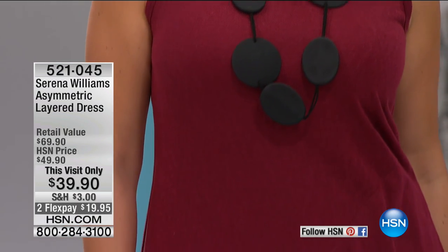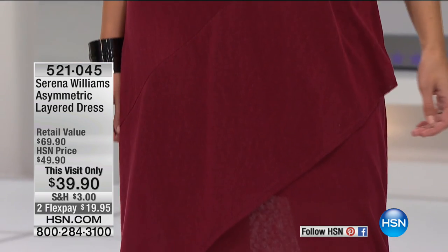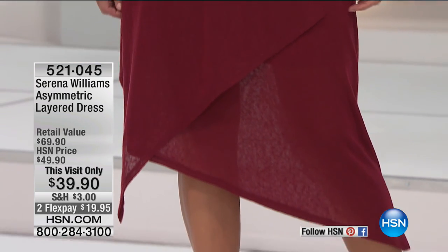Did you know her passion for fashion? Well, here she is with her sporty and sophisticated style. A sneak peek at one of her beautiful asymmetric layered dresses. This is perfect for a winter holiday.